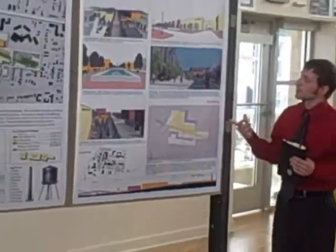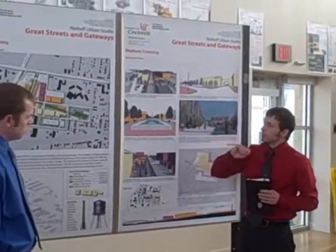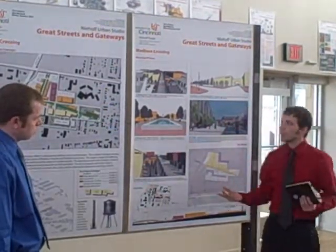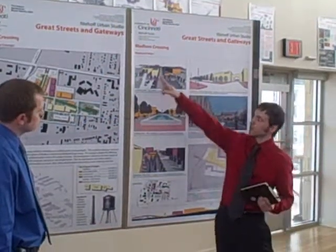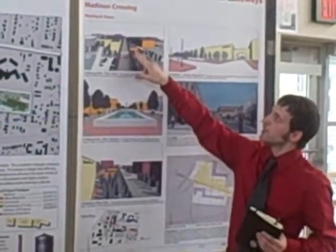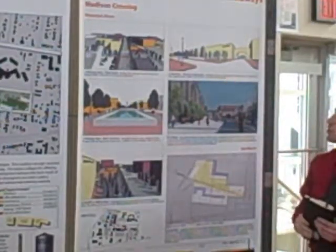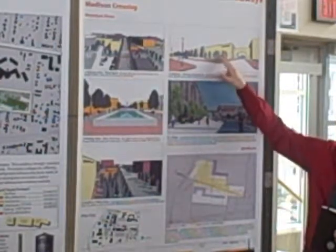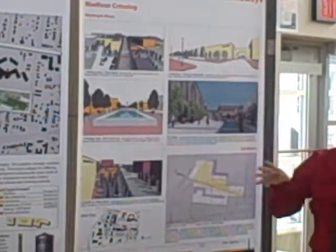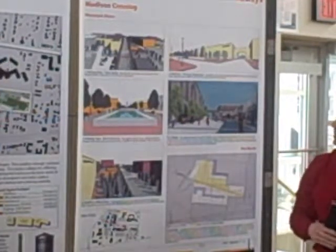This final board shows some perspectives created on site. This first one is taken from here looking down the midway, as if you were using the stack as an observation point — this is the kind of view you'd get. You can see MedFace and some commercial areas. The second view is at the primary intersection looking at MedFace, with the park crossing through the front, and skywalks of industrial character connecting MedFace to parking garages.